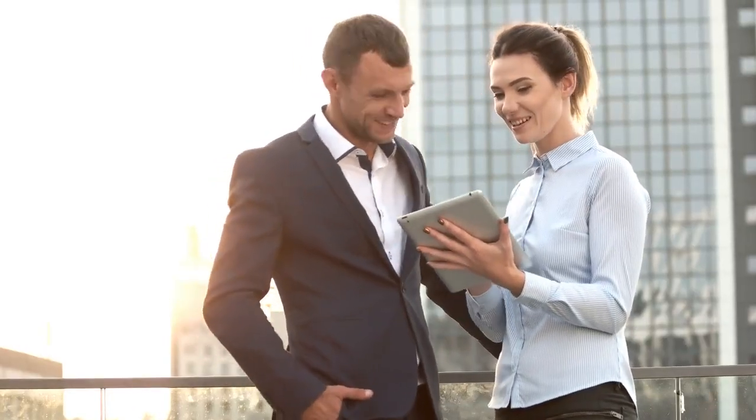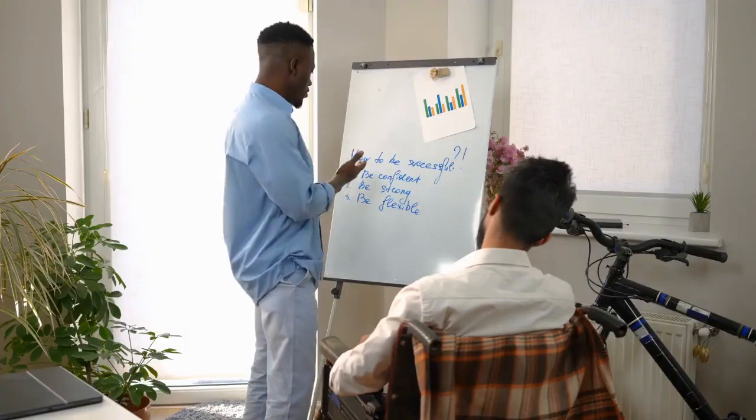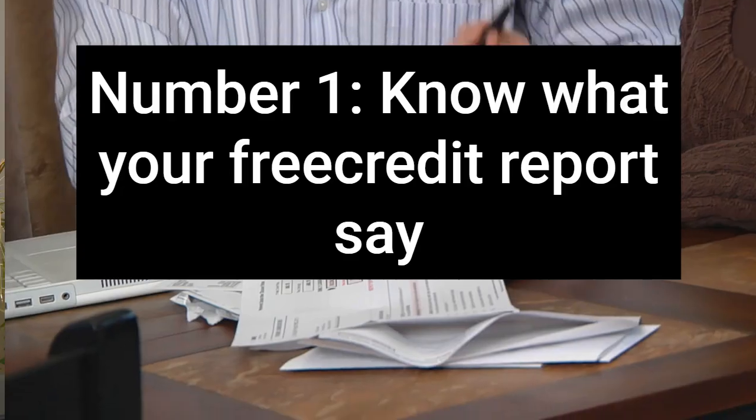Raising your credit score to a perfect score will not happen overnight — it can take a while. Follow these tips to get the best credit score possible, in no particular order. This is how to raise your credit score to 850.